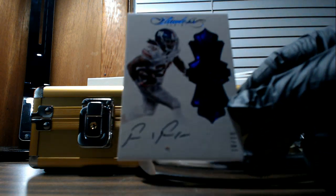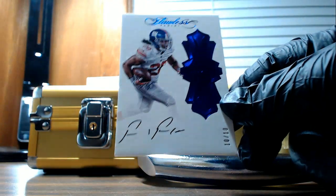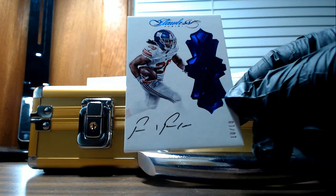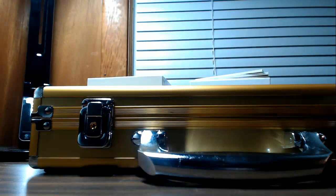Next is a Flawless Autograph — there's a piece of fuzz on there. Paul Perkins, New York Giants. Number ten of ten, going out to Bernard H. Very nice.